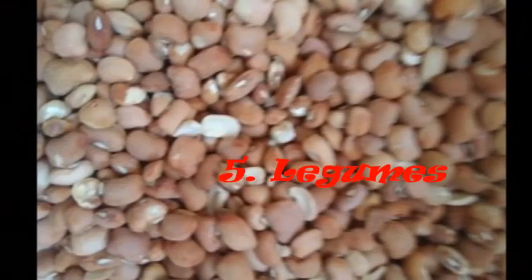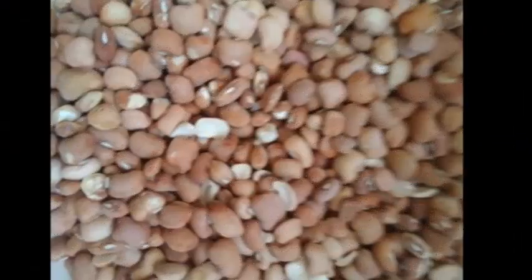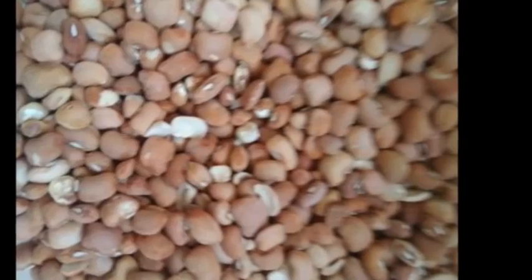Number 5: Legumes. Legumes are fiber-rich foods and control blood pressure among patients with diabetes.